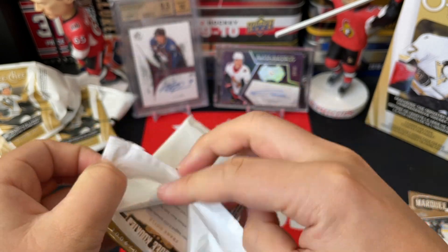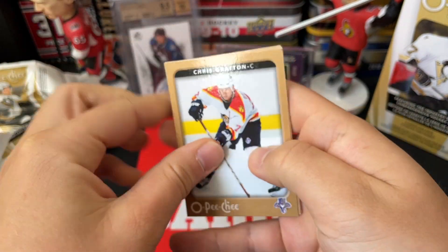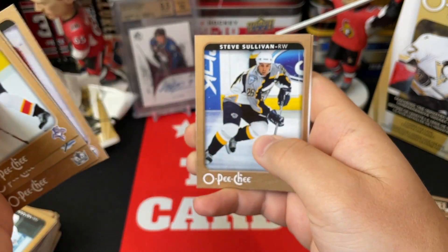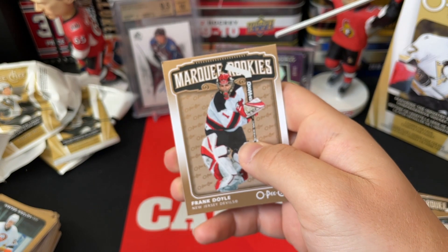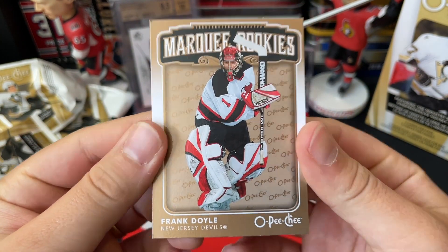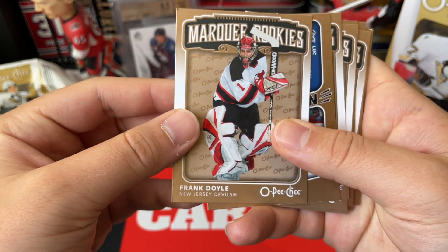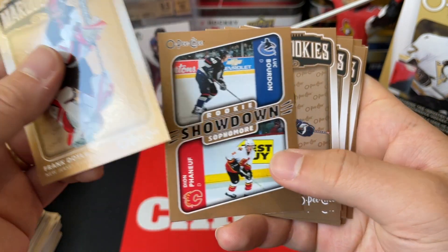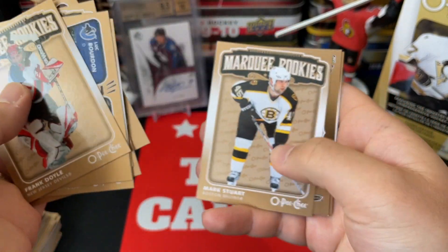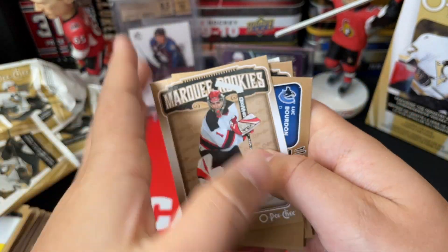All right, final pack of this break. We've got Chris Gratton, Blake Comeau, Mattias Norstrom, Olli Jokinen, Mika Markkanen, Steve Sullivan, and a Marquee Rookies of Frank Doyle. No luck on the Evgeni Malkin hunt — nothing really big names — but fun to give it a go and see what it was all about. Frank Doyle there — these are kind of the hits we got from this break today.